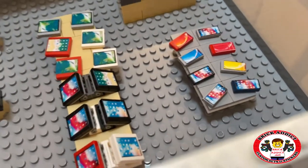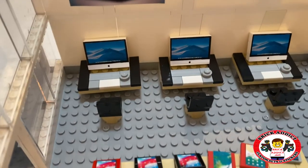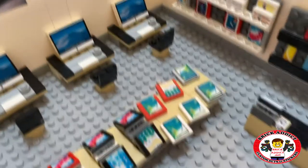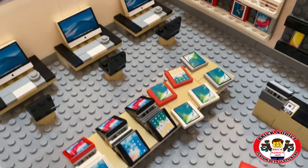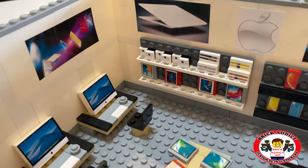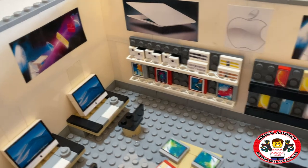You've got iPhones over there. Let's pan this way — some computers, little mice, a big table with iPads. You can't get it wrong with an iPad. You've got a whole bunch of the earbuds there and the watches.